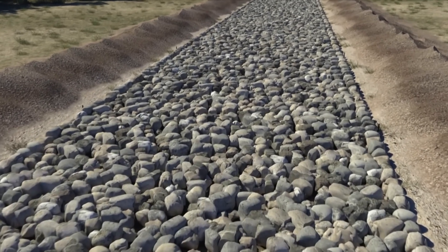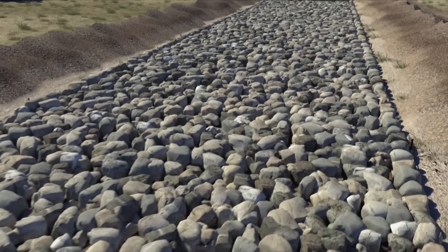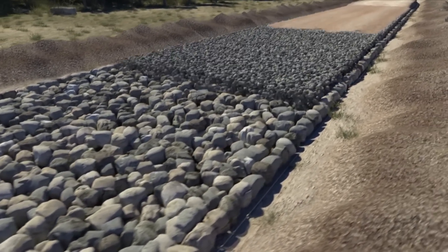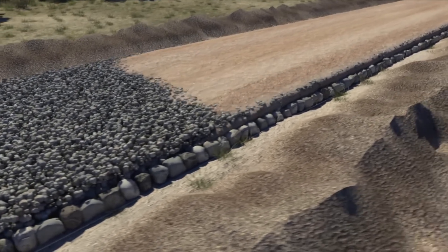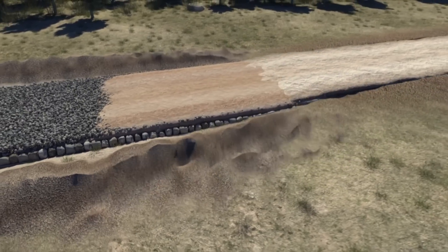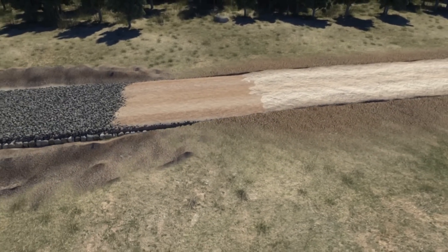Large stones were placed between the curbs to serve as foundations, and on top of them smaller stone layers, all mixed up with fine aggregates to fill the gaps. Finally, the surface layer — a mixture of gravel, sand and clay — was added.